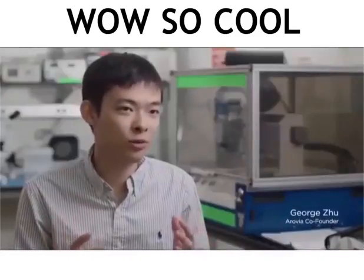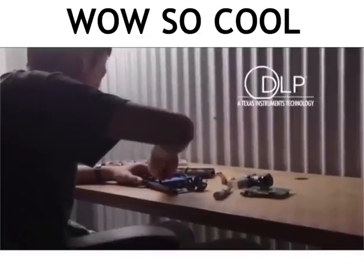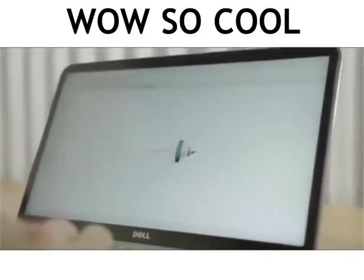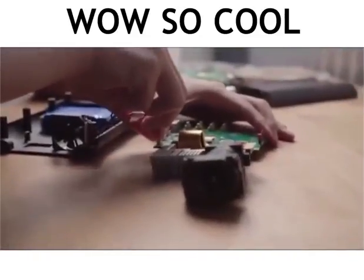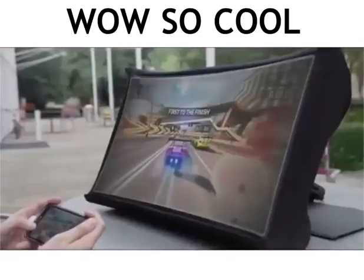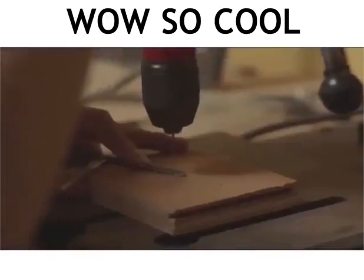Throughout the Spud design process, we focus on image quality and ease of use. We use the latest projection technology combined with our own custom optics to project a large, high-quality image over a very short distance. This enables Spud to produce a bright, sharp image that's about 4 times larger than a laptop screen and 23 times larger than a smartphone screen. To make Spud as easy...